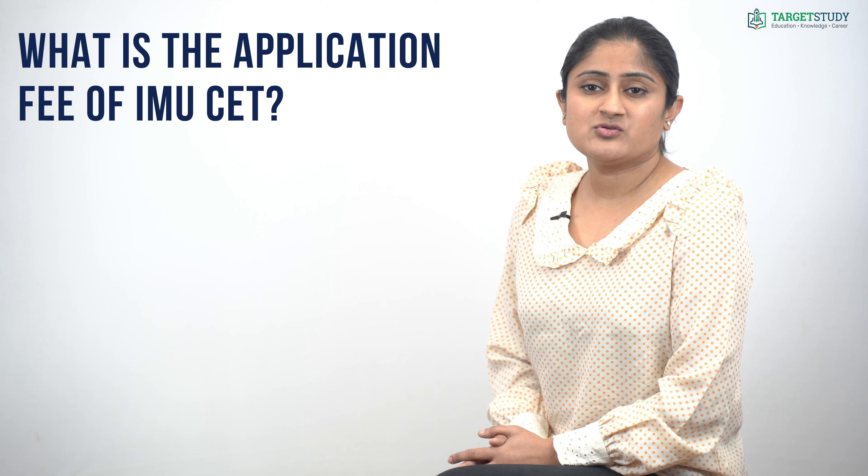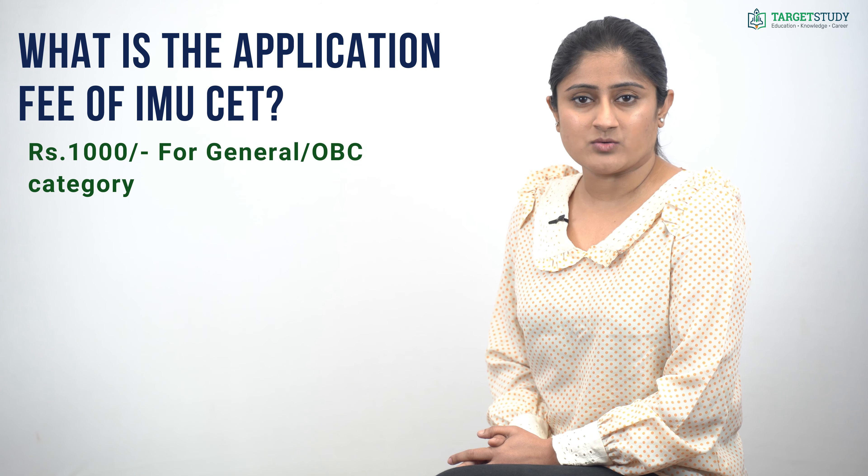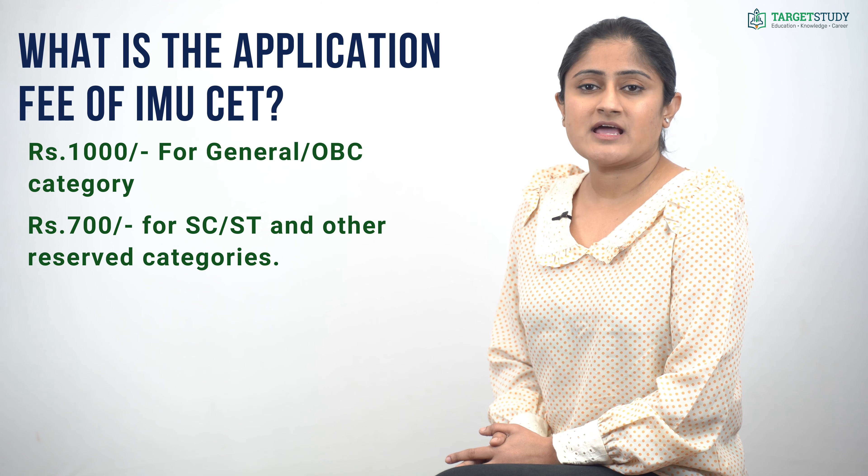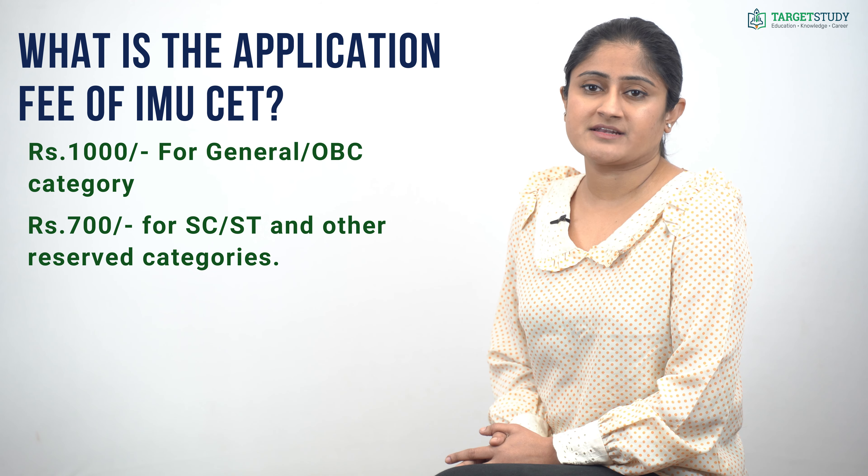Now you would like to know what is the application fee of IMU CET. The application fee is Rs. 1000 for General and OBC category candidates, and Rs. 700 for SC/ST and other reserved categories.